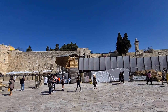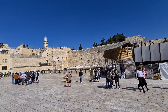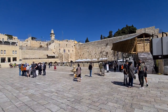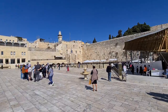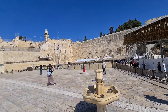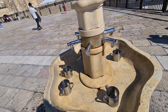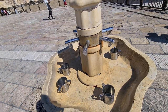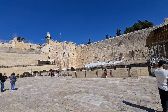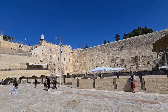The entrance to the women's section is from here. That wooden bridge is for non-Muslims who want to enter the Temple Mount — you can do that only twice a day, five days a week, not including Friday and Saturday, and you cannot go into the Dome of the Rock or Al-Aqsa mosque, but you can walk around it. Before entering the Temple Mount, Jews purify themselves. Seven stones from the bottom up are from the time of King Herod — the rest are from different periods.